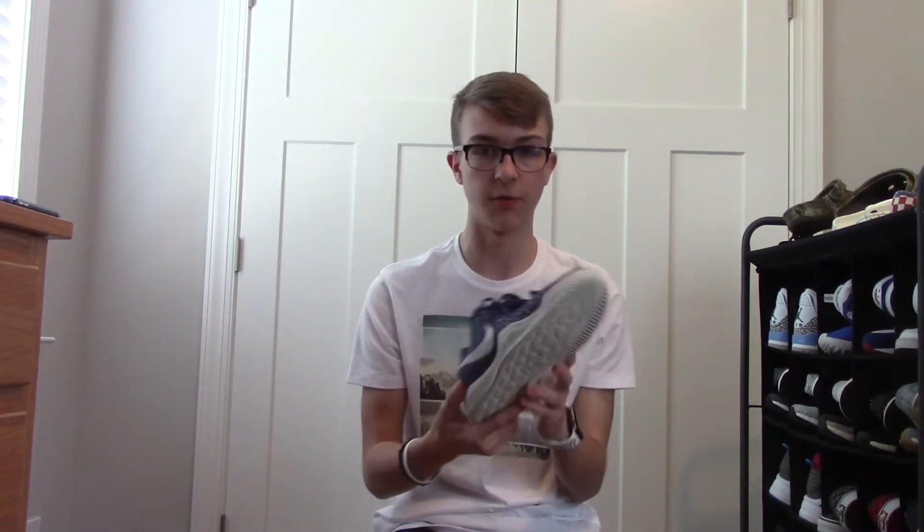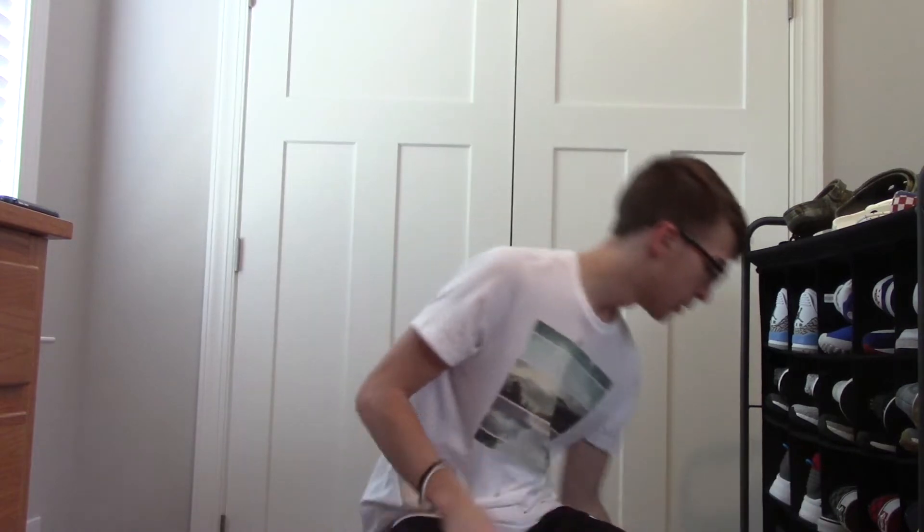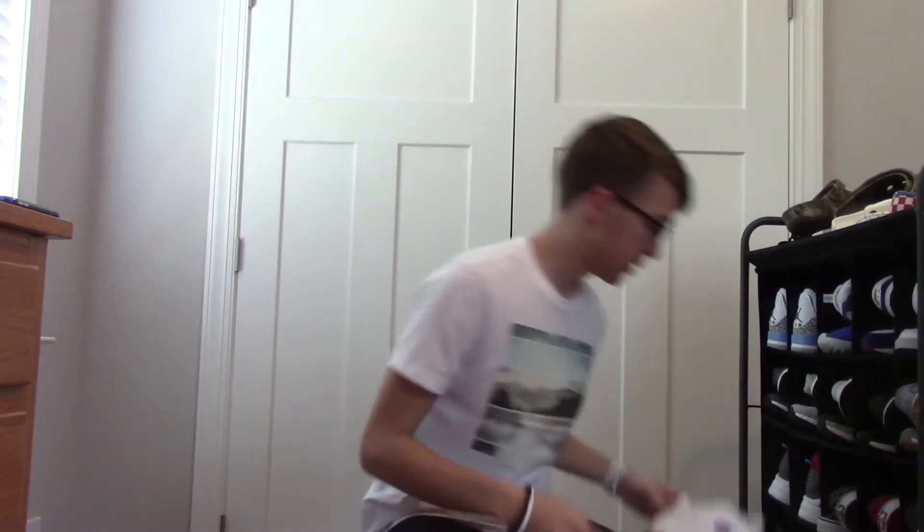Next I got some basketball shoes — these are some Kobe Mamba Instincts. I also picked these up from the Nike Outlet. I'm pretty sure I got them for about $35, but I think my mom bought them for me. I really like the shoe. I wear them every once in a while when I play pickup basketball — not my main pair of basketball shoes, but probably my second pair that I use most for basketball purposes. Rest in peace to Kobe Bryant — a legend, always will be.